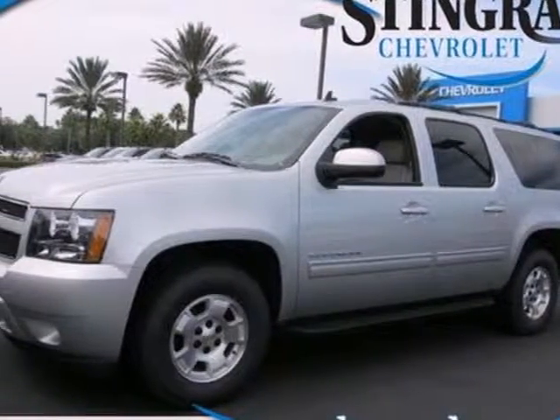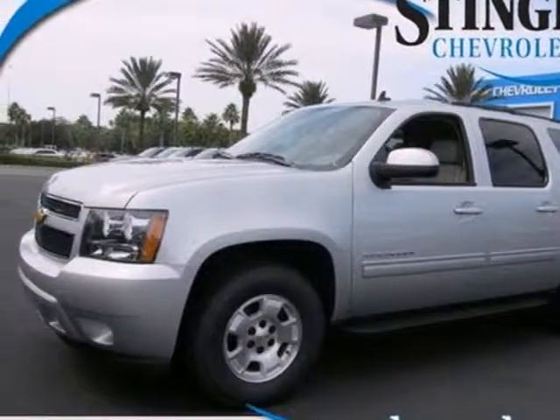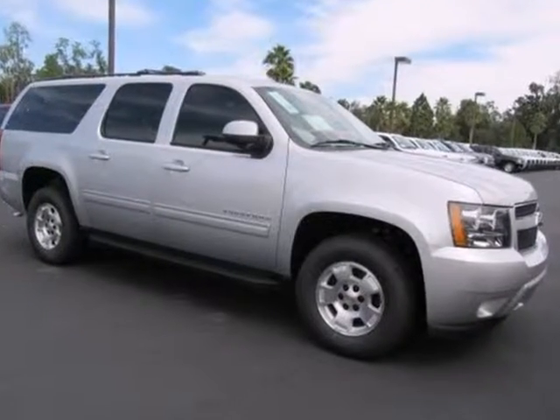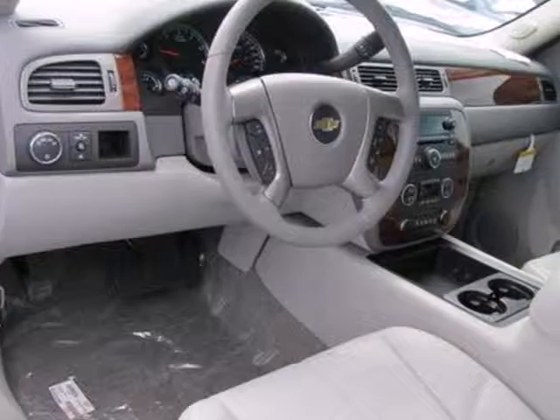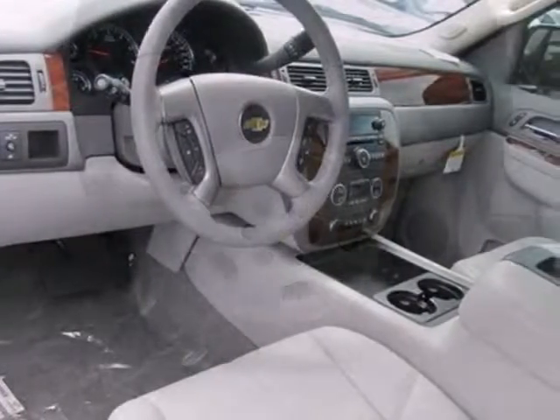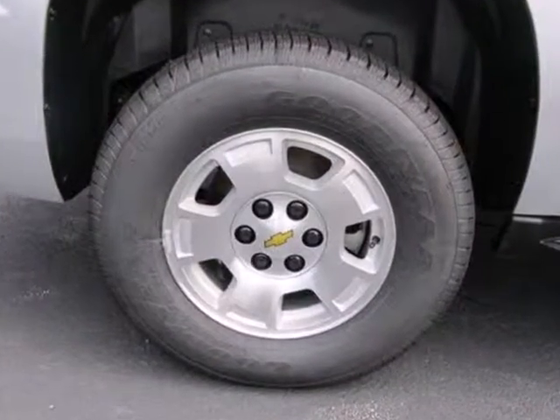Here's a 2013 Chevrolet Suburban. There is an adventure waiting for you, and this full-size SUV can get you there. The V8 engine works hard, so you don't have to. The trailer-hitch receiver makes sure nothing is left behind.